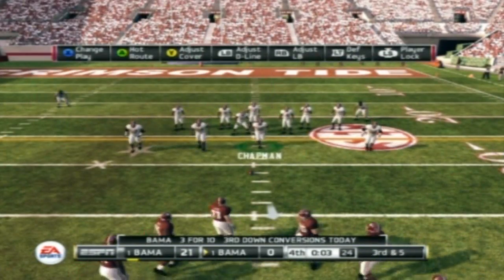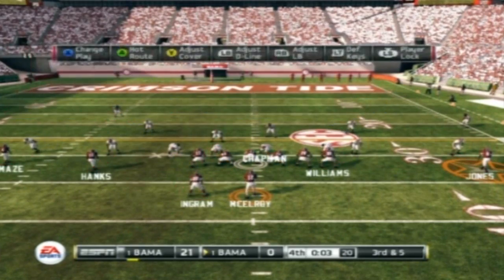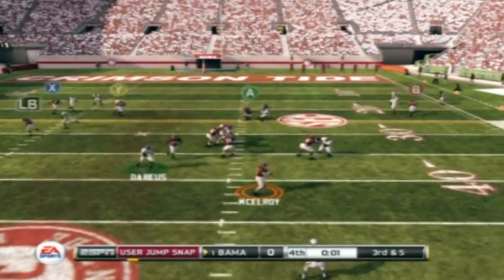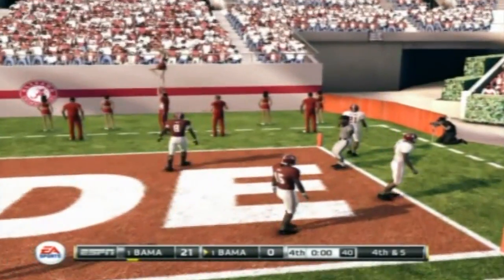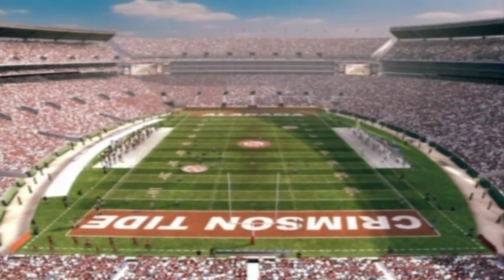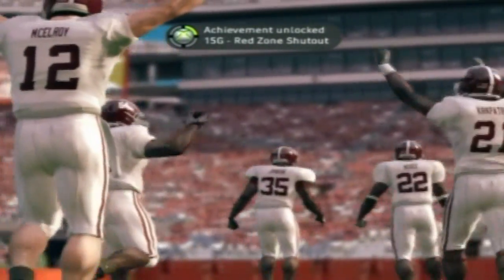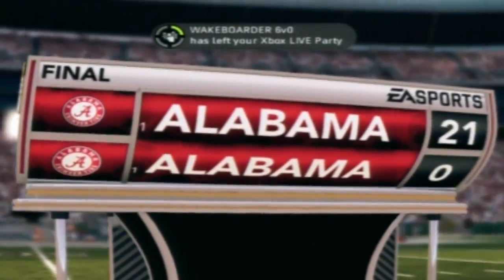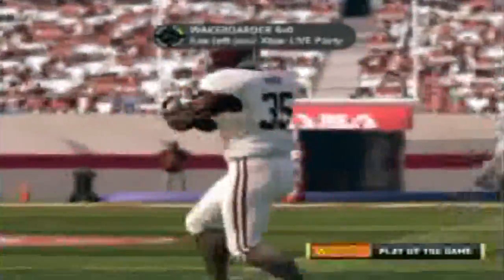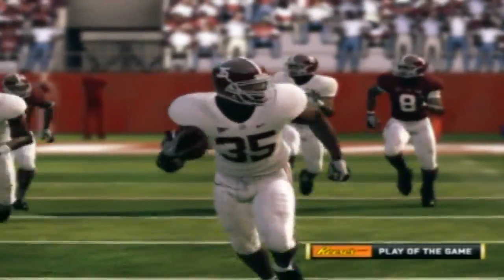McElroy drops to throw. That's the end of the ball game. And our final score in this one: Alabama 21, Alabama nothing. It's time to bring you the Reese's Perfect Play of the Game, brought to you by Reese's Peanut Butter Cups — the perfect combination of chocolate and peanut butter.